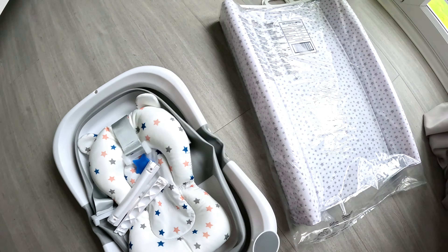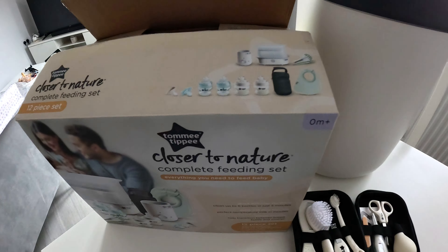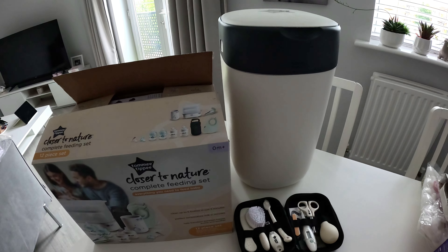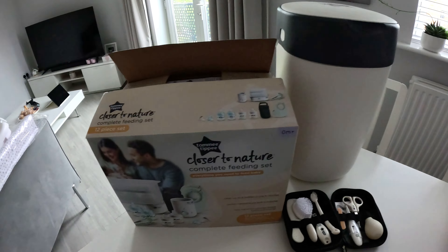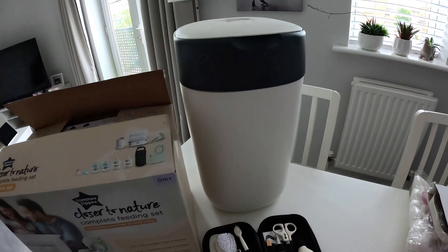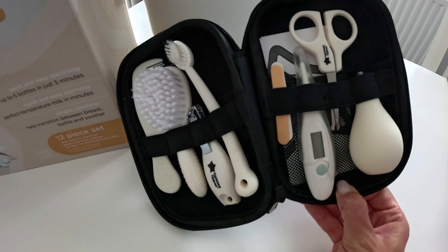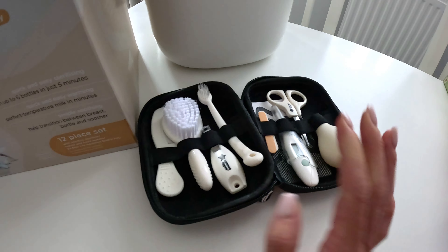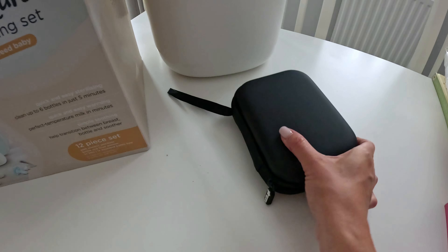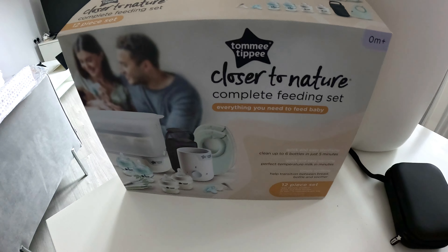We've got two more items here: a simple changing mat from Amazon which doesn't take much space and you can move it anywhere — on a sofa, table, kitchen, or living room. And a baby bath, given to me as a gift by my friend Lauren. It's a simple, normal bath I'll be using for Mia. The great thing is it folds, so it doesn't take much space, which is absolutely great because we have a two-bedroom apartment and don't have much room.